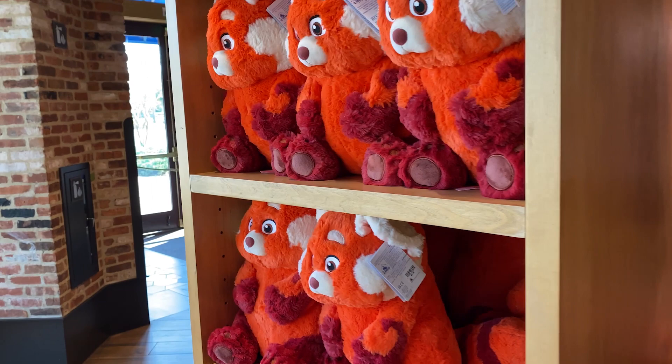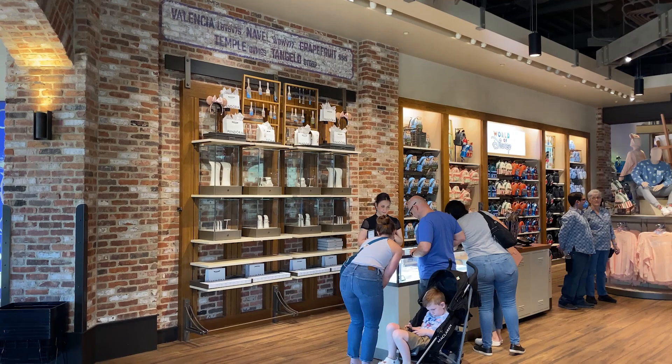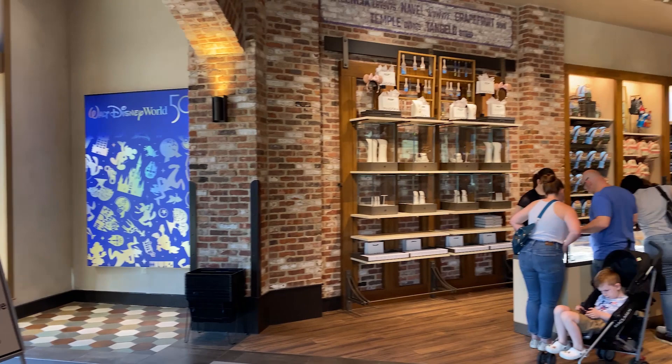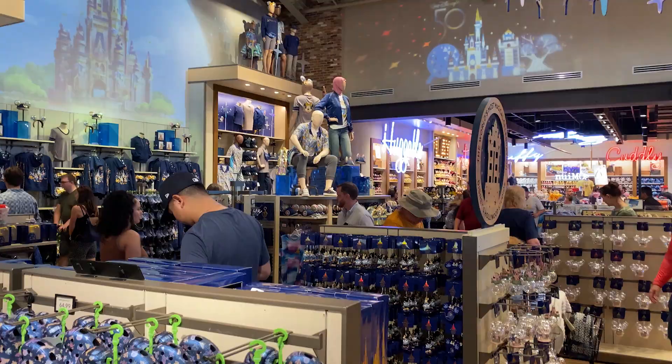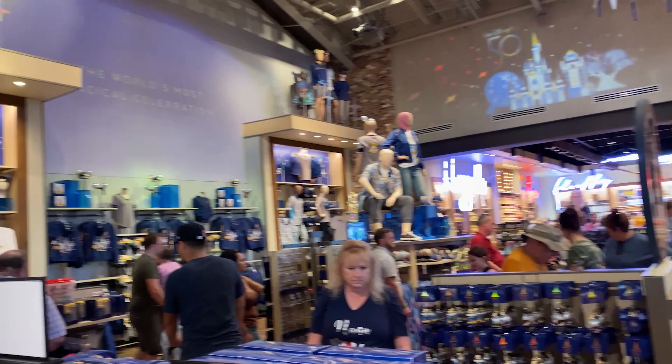They don't have the fluffy black backpacks that we have at the Contemporary. One thing I never knew about — they have a Pandora section by the back door as you're leaving. There's also a selfie spot there for the 50th. They sell jewelry and charms back there. They still have their 50th collection, which will change over to the 100th, and they've got some new ornaments in.